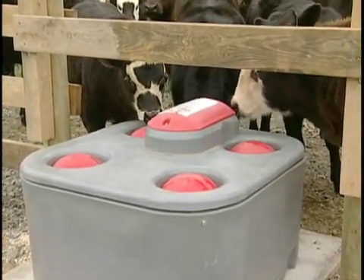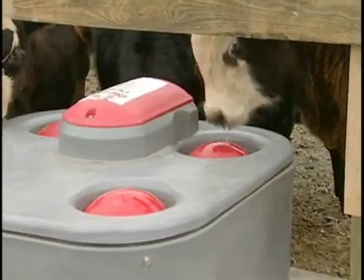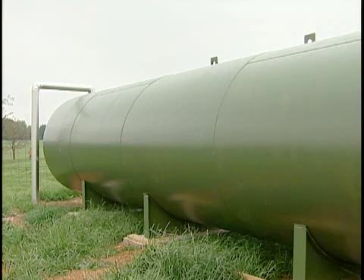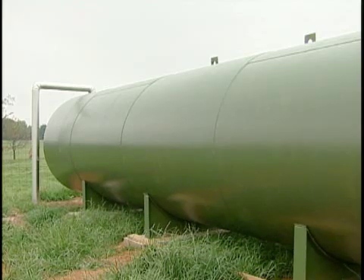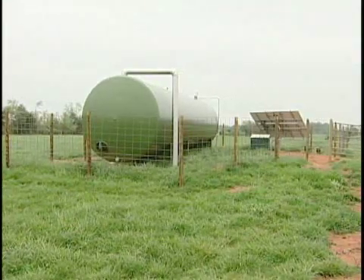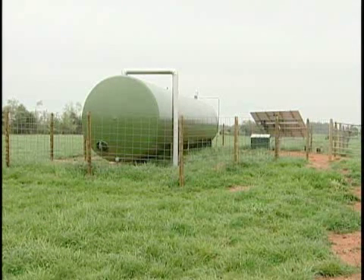In the summertime, a cow-calf pair — a 1,200-pound cow and her 500-pound calf — in August will probably consume 40 gallons a day. So what we have in this 16,000-gallon tank is enough backup for 10 days to two weeks in the wintertime when you have an extended cloudy period and the pump is not running. We have enough to run about four days in August without any pumping.